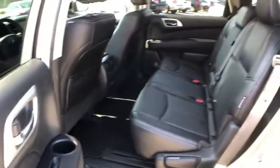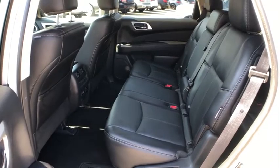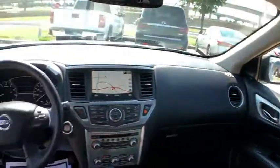Rear window defroster, fog lights, electronic stability control, security system, compass, heated steering wheel, power windows.